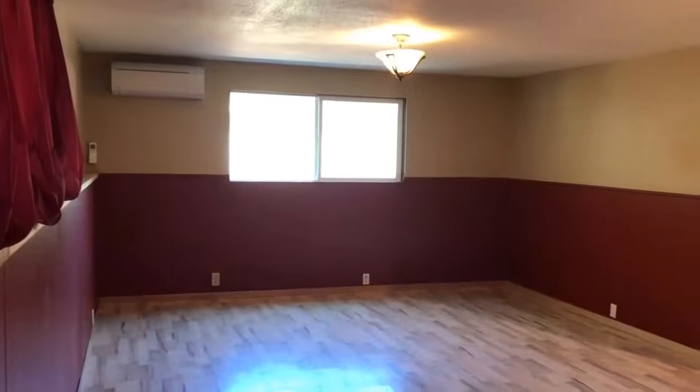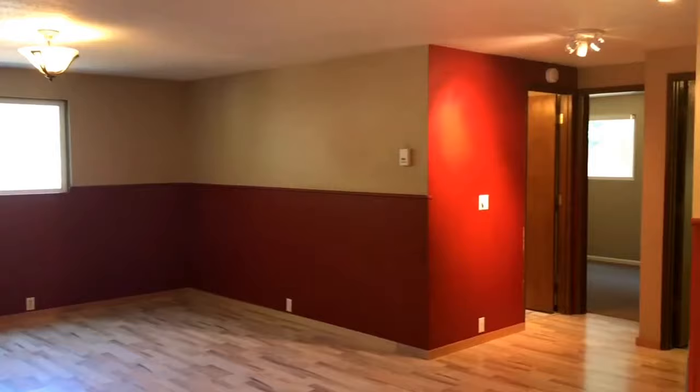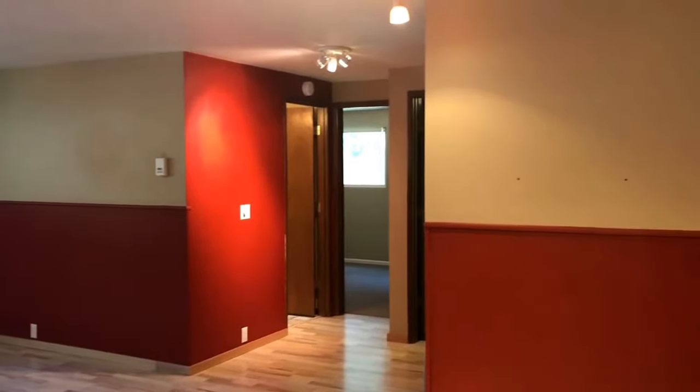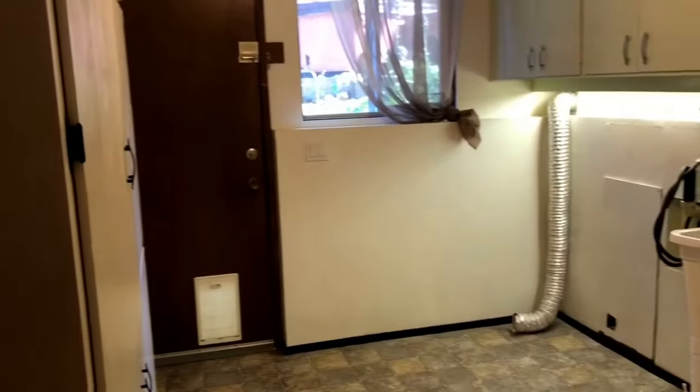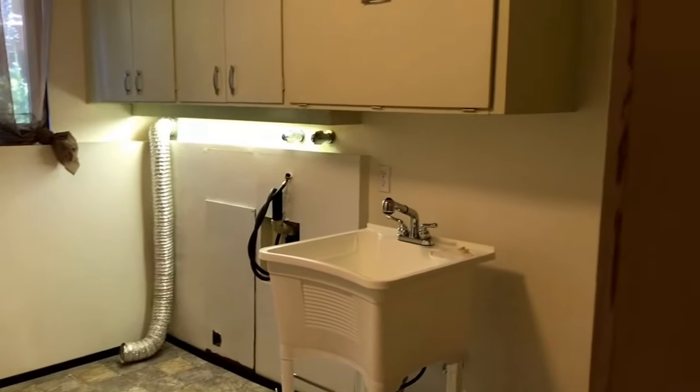Downstairs would be a bonus room — a very open space. Downstairs also offers a full bath. The utility room would be down here and another bedroom. Here's a shot of that bedroom downstairs. It's a very large utility room — it even has a sink and a lot of cabinet space.